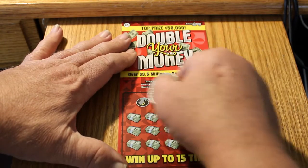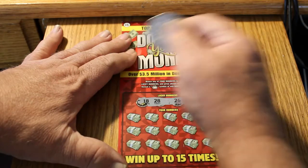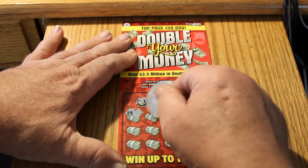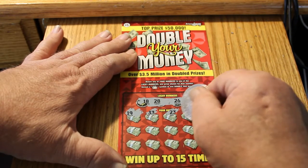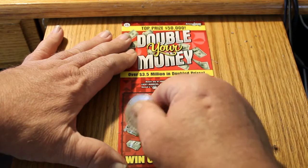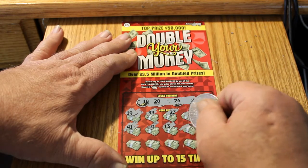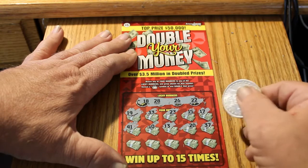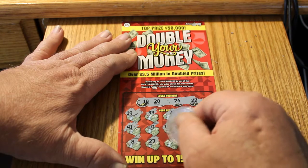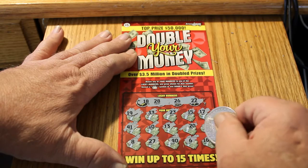Ticket number 0-0-1. Winning numbers: 18, 28, 26, and 22. We've got a 19, 33, 23, 15, 17, 41, 10, 13, 20, 37, an 8, 27, a 40, a 6, and a 16.